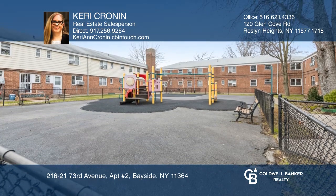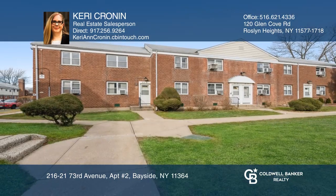Enjoy a convenient location to shopping, transportation, and schools. Plan a tour with Carrie Cronin today.